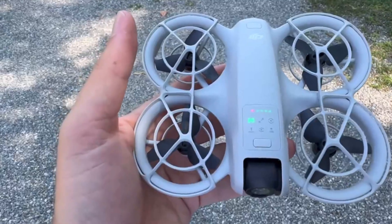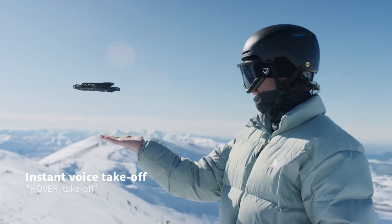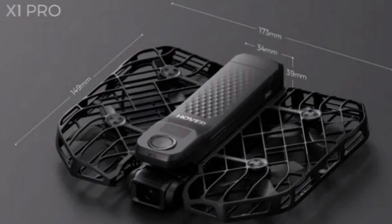The next few weeks are going to be really exciting. According to DJI's leaked ads, the Neo will be similar in size to the Hover Air X1 Pro, though a bit smaller. But let's not forget the Hover Air drones are foldable, making them even more compact on the go — they take up hardly any space in your pocket and are ready to fly in no time.